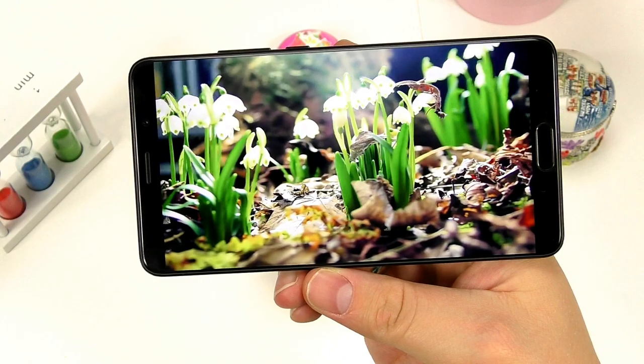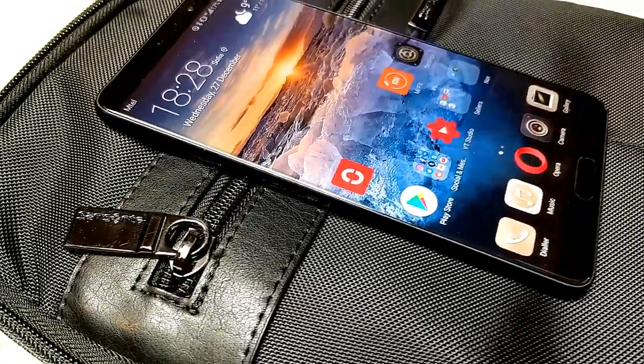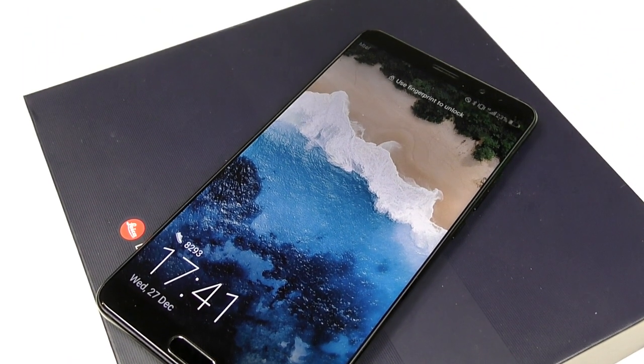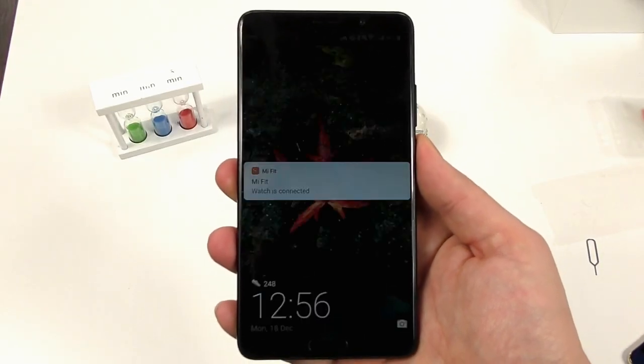Huawei Mate 10 — I bought this device around a month and a half ago for around $600 straight from China. I imported it, not from the carrier, so I don't have any warranty. So far I have no problems — the phone was great.